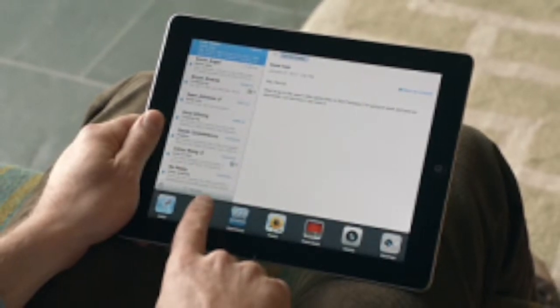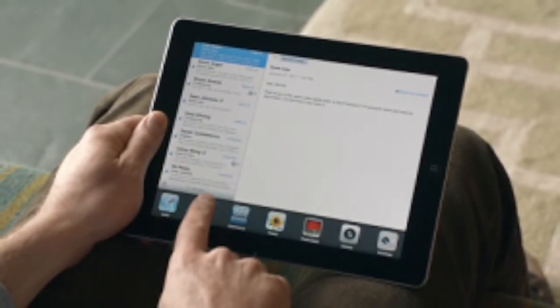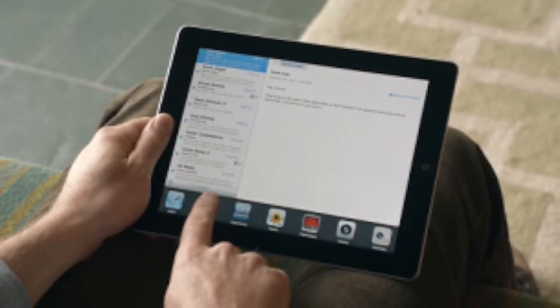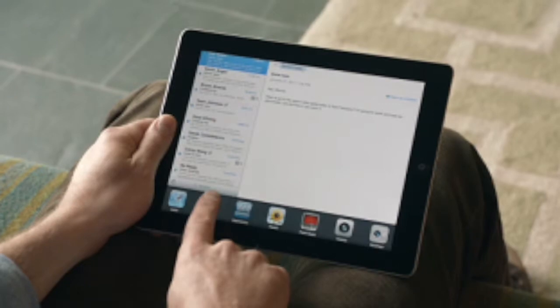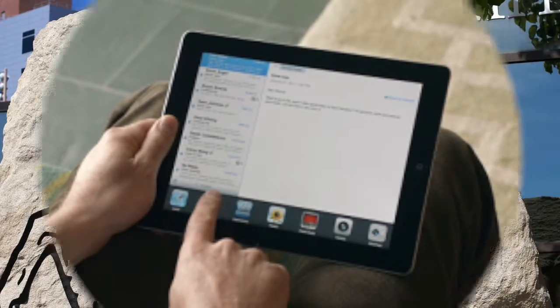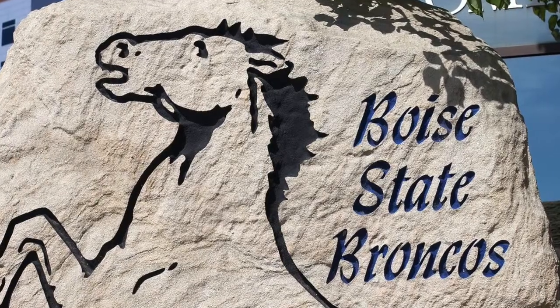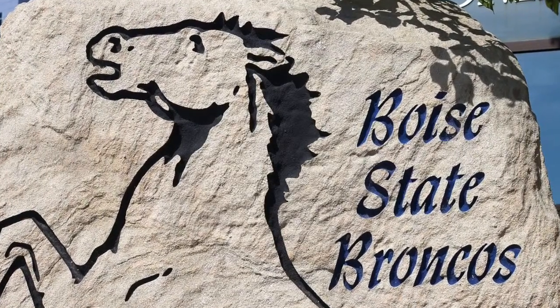In 2013, after being handed an iPad and asked how I would use the tool to support learning in my classroom, I embarked on a journey to learn more about technology integration. I was fortunate to find the MET program at Boise State University. The past three years have been exciting ones filled with great success.